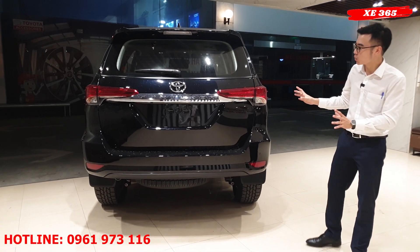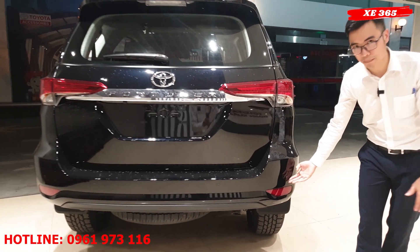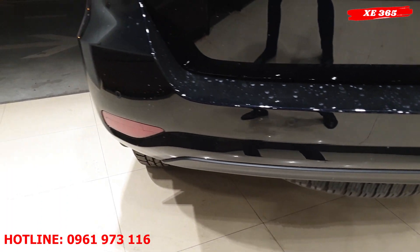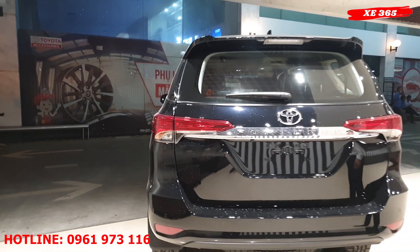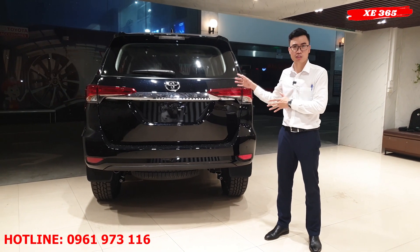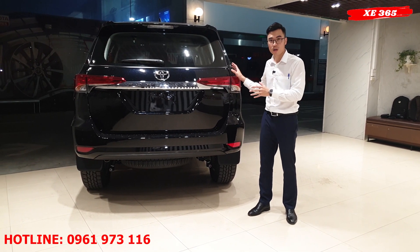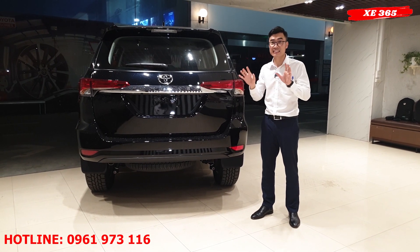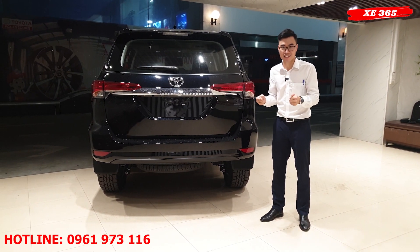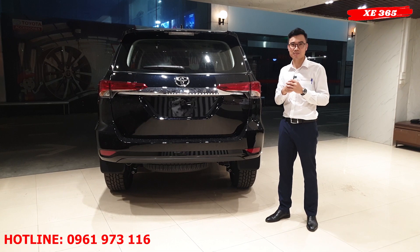Về phần đuôi xe, chỉ được nâng cấp một chi tiết đó là trang bị thêm cảm biến góc. Phiên bản cũ đã có 2 mắt cảm biến lùi, phiên bản này nâng cấp thêm 2 cảm biến góc, giúp lùi xe vào chuồng an toàn và tiện nghi hơn. Một điểm nổi trội nữa là hệ thống trợ lực lái biến thiên theo tốc độ: khi đi trong phố vô lăng nhẹ nhàng hơn, còn khi đi cao tốc vô lăng sẽ đầm và chắc hơn, giúp cảm giác lái mạnh mẽ và thể thao hơn.